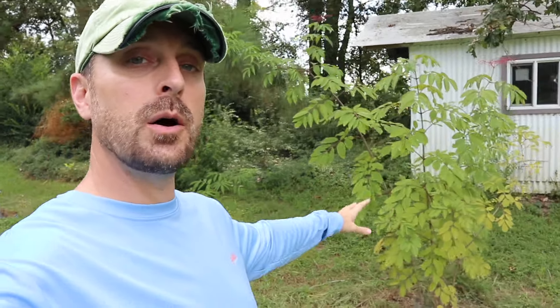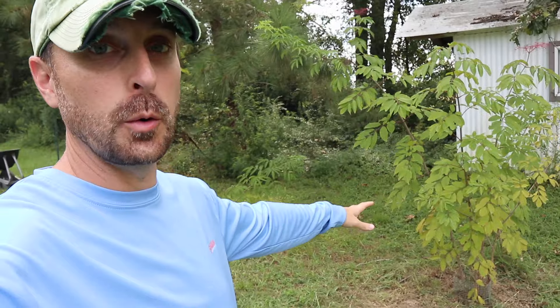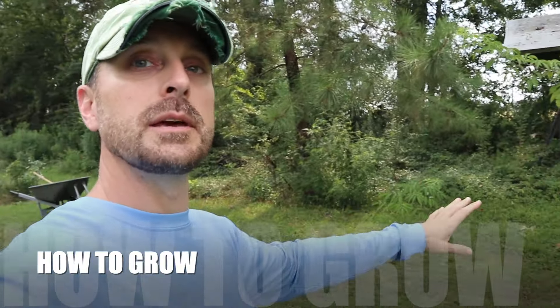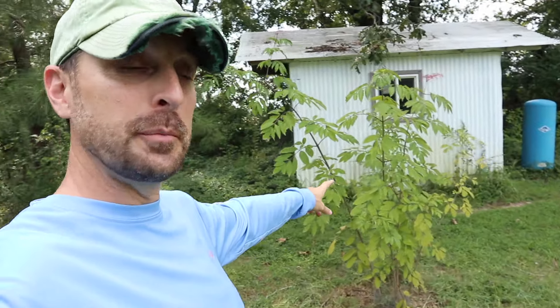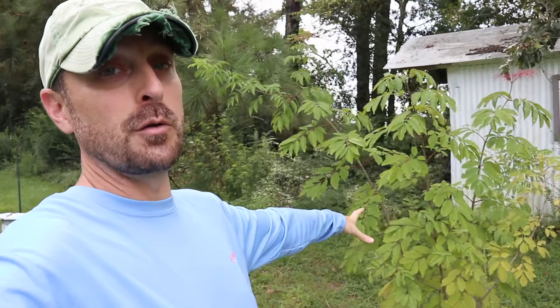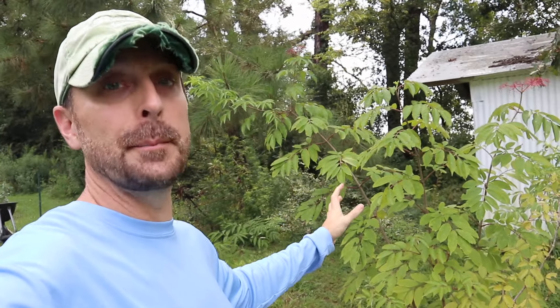So let's talk about how elderberry plants grow. You can see we've got two plants — a little one over here that's not doing as well as this beautiful plant right here. These plants are only a year and a half old, so you can see the vigorous growth that elderberries actually put out. It's fairly amazing.